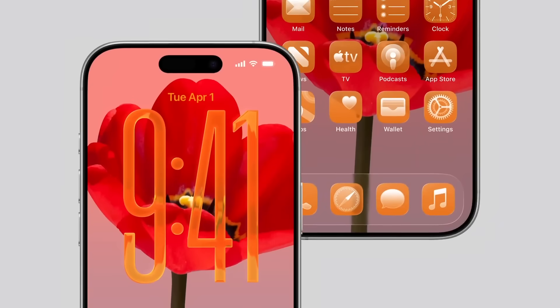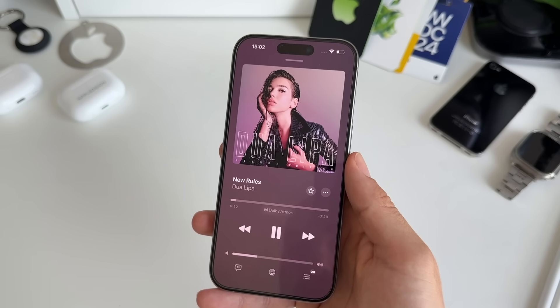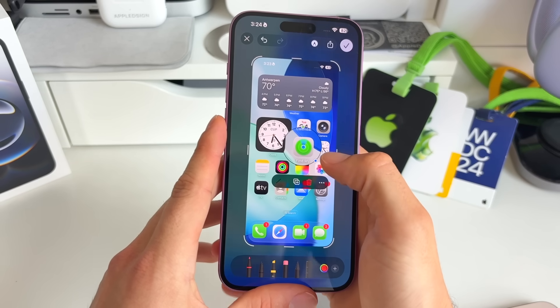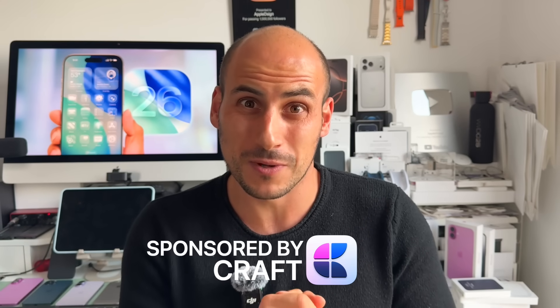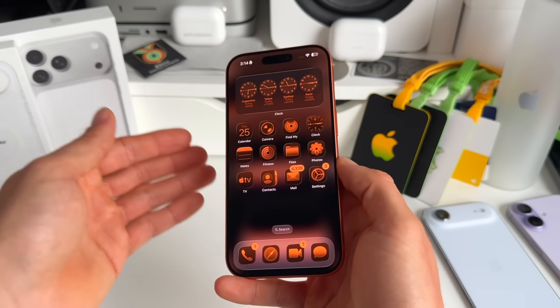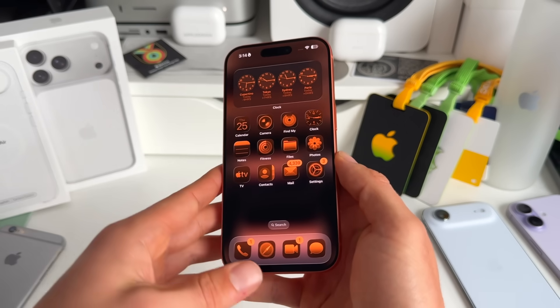iOS 26 is absolutely packed with incredible new features. I already started playing around with iOS 26 back in June when the developer beta was released, so I know all the ins and outs. There are some incredible new settings and features that are absolutely going to level up your whole iOS 26 experience.